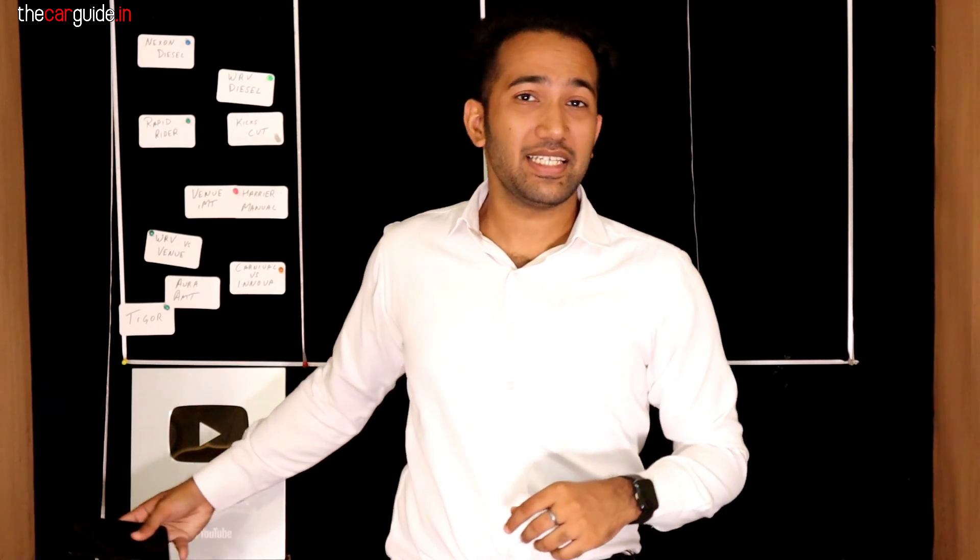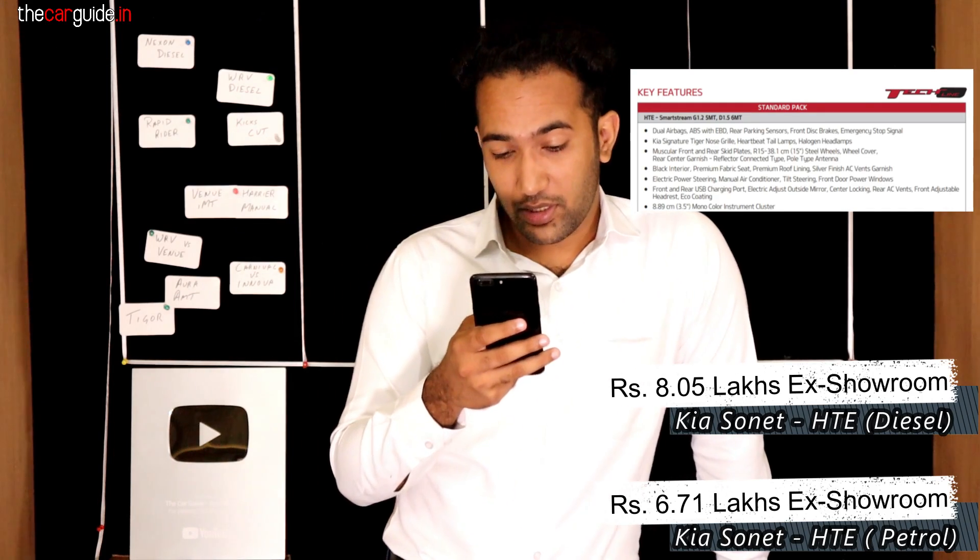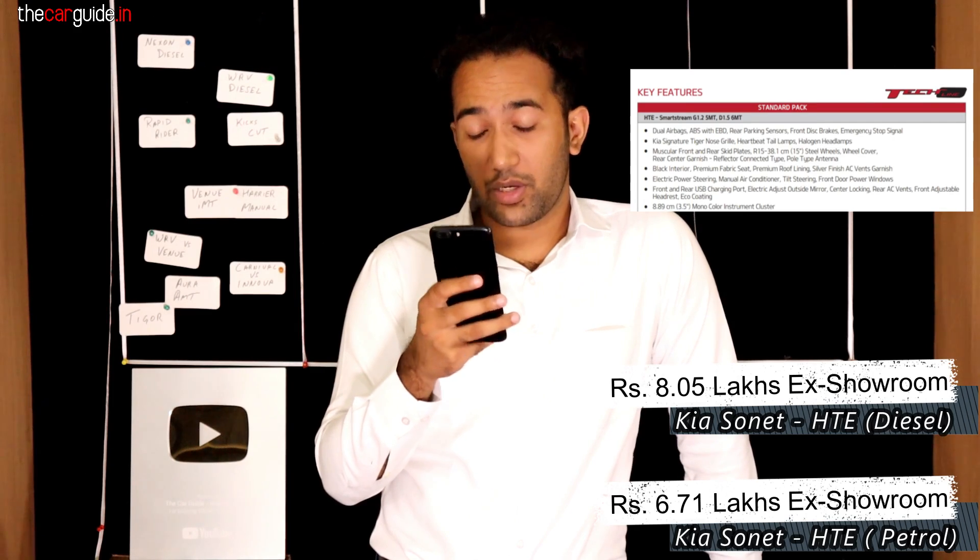Let's start with the HTE variant. I knew it would be around 6.5 lakhs, but the petrol starts at 6.79 lakhs. The company says these are introductory prices for 1-2 months, and they will increase — I think in January, like with the Seltos. The base model is a 1.2 engine manual, and I don't recommend the Sonet 1.2 petrol — it's underpowered and overpriced. My suggestion: don't take it.